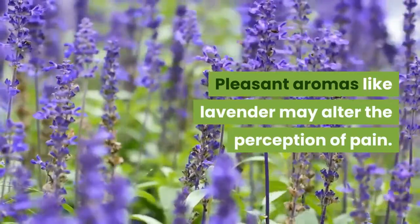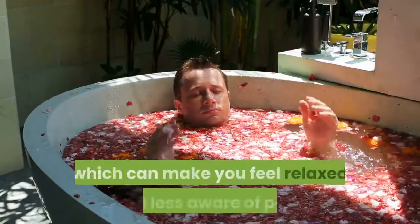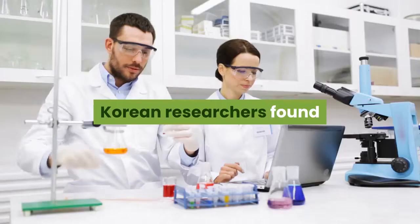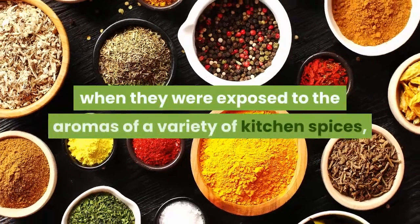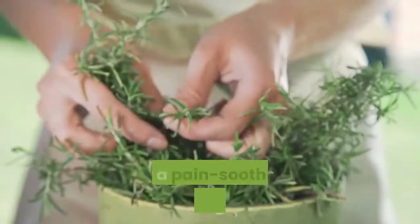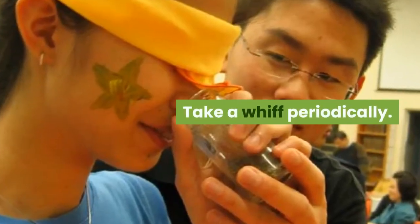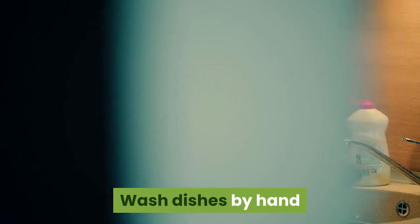Breathe in fragrant spices. Pleasant aromas like lavender may alter the perception of pain. Japanese researchers found that lavender reduces levels of the stress hormone cortisol, which can make you feel relaxed and less aware of pain. Korean researchers found that arthritis patients experienced less pain and were less depressed when exposed to aromas of kitchen spices including marjoram, rosemary, and peppermint. For a pain-soothing aromatherapy treatment, add a teaspoon of one of these dried herbs to a quarter cup of olive, coconut, or vegetable oil and take a whiff periodically.